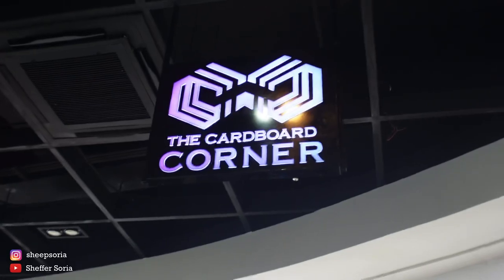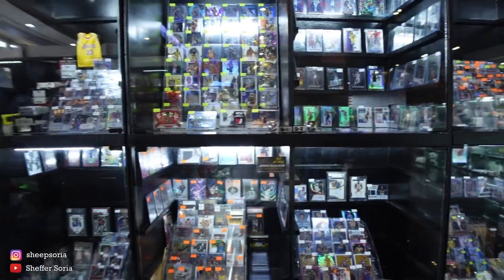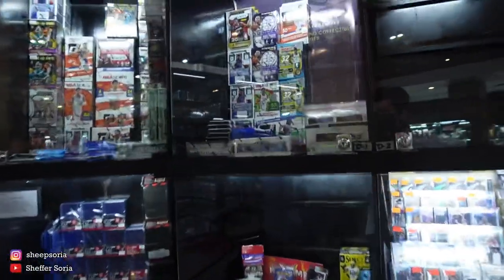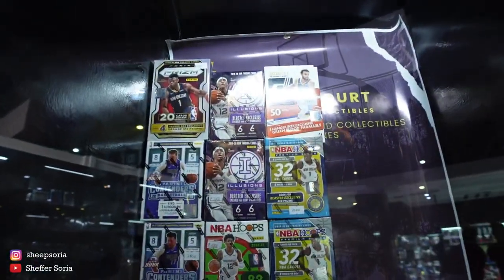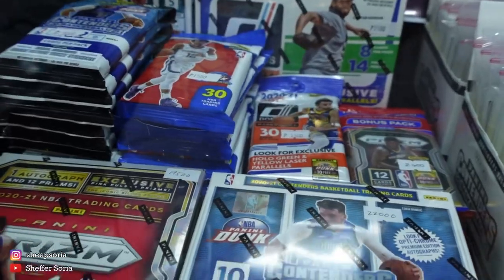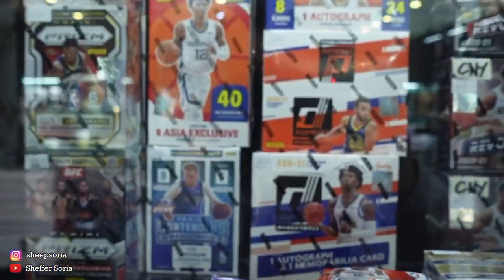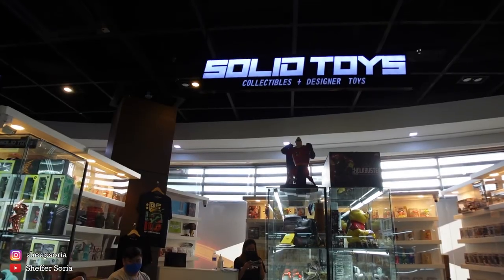So we're here at the Cardboard Corner, and they actually have a variety of NBA cards and NBA packs here as well. I'm actually leaning towards getting an NBA pack. I want to surprise my brother because he's very anxious to get one.